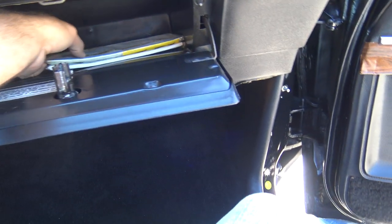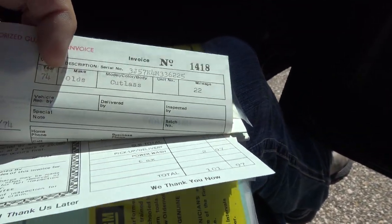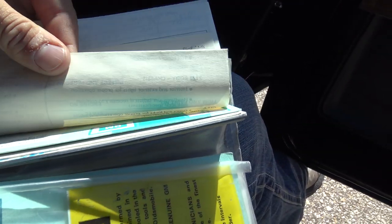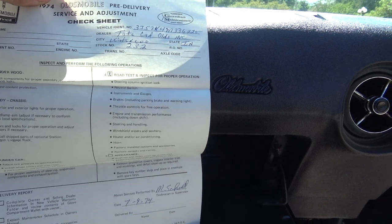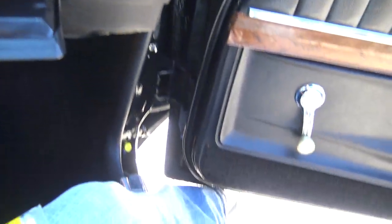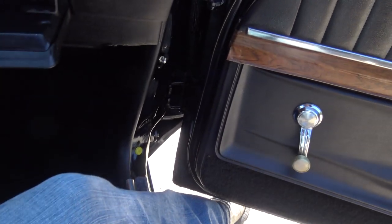As we go to the glove box, all the original paperwork is here — the maintenance schedule, still here. There's the factory Z-Bart receipt: $101 back in 1974 for a factory Z-Bart treatment. They've got all the original paperwork — this thing was sold new. Here's your pre-delivery service and adjustment checkout sheet. It was sold brand new in Waterloo, Iowa — that's about 45 minutes from here. So this car has lived in Iowa its whole life. There's tons and tons of all the original stuff — original owner's manual, everything's there. Inside the glove box is immaculate.